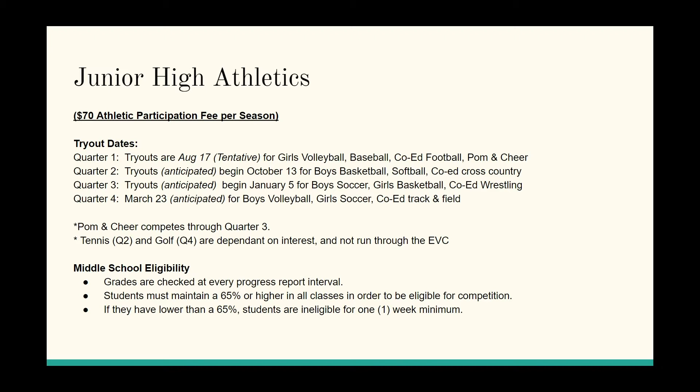Basically, after fall break, next season begins after winter break, and after spring break — those are the respective starts of the seasons. Pom and cheer is a three-quarter commitment, which makes it hard to also do volleyball, but you can work that out with your coaches. We anticipate having tennis in quarter two and golf in quarter four, depending on interest — they are not EVC sports, but if there's enough interest we will make a team.